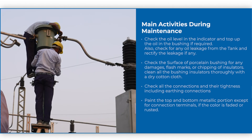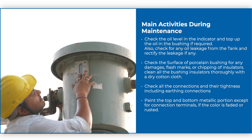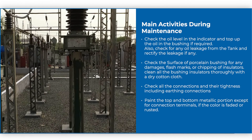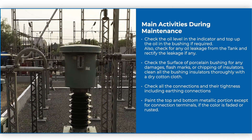There are many activities to be performed during maintenance. Check the oil level in the indicator and top up the oil in the bushing if required. Also check for any oil leakage from the tank and rectify the leakage if any.